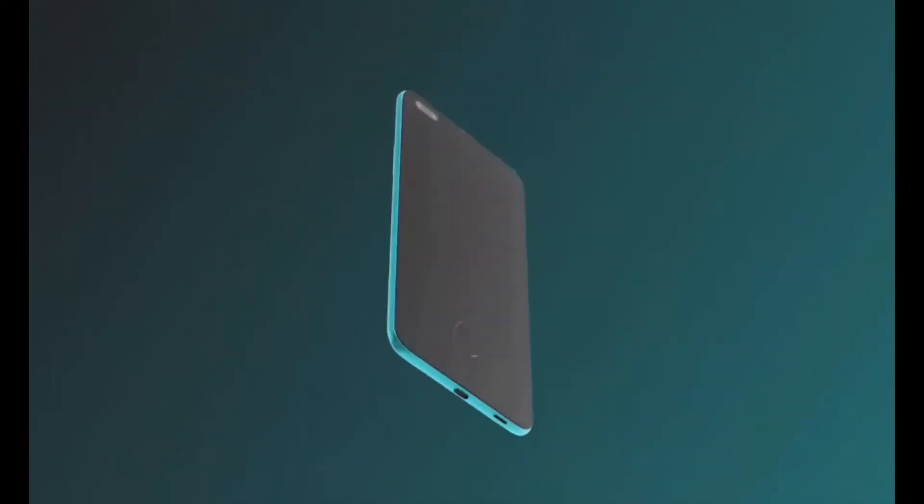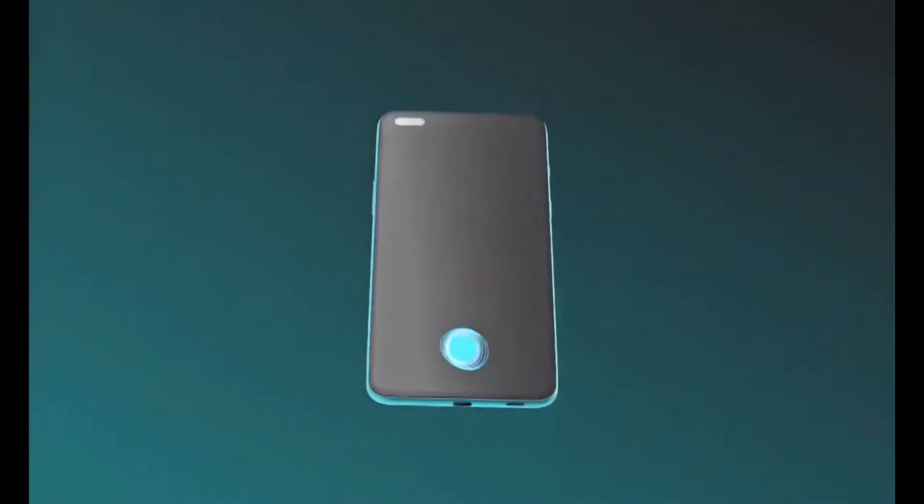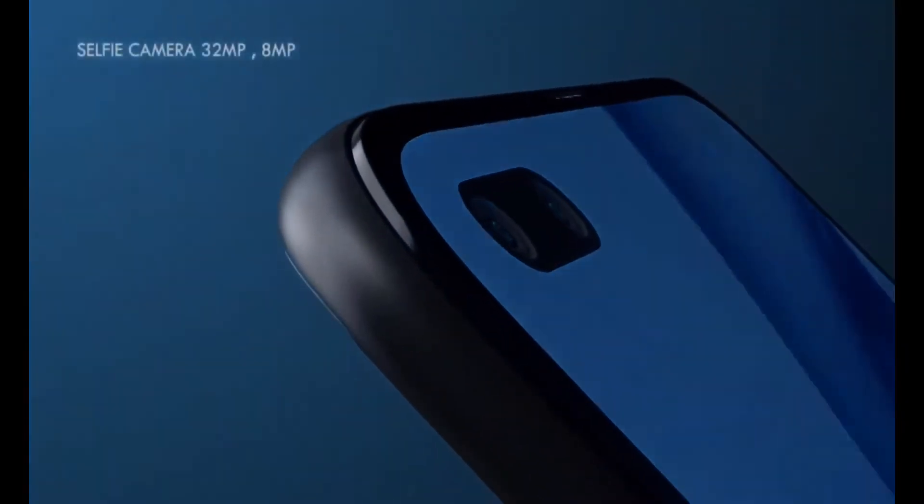The display is an AMOLED panel with a punch-hole cutout in the screen. That punch-hole houses the selfie camera, which is a 32MP shooter.